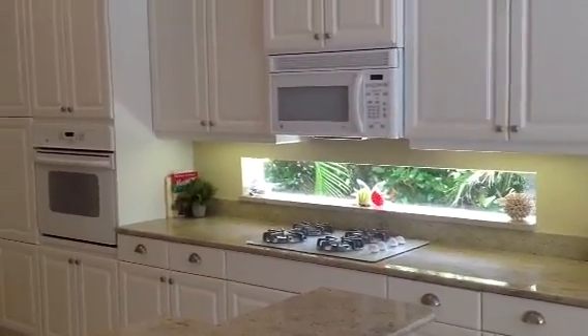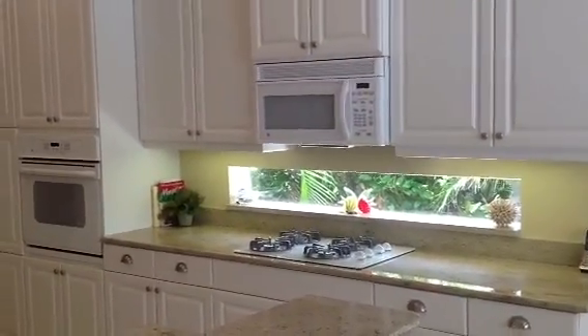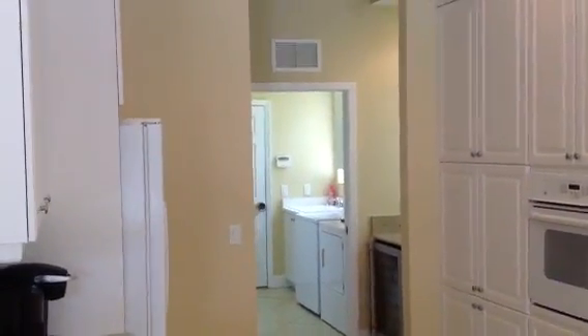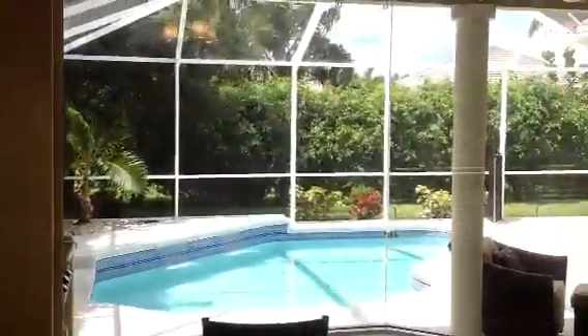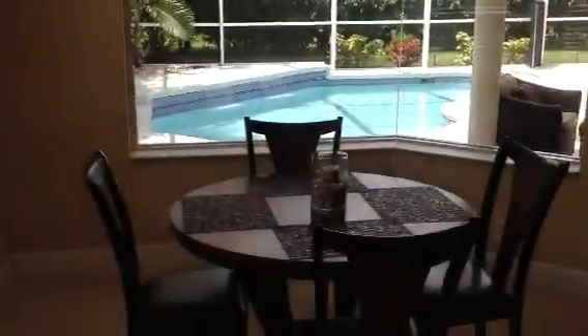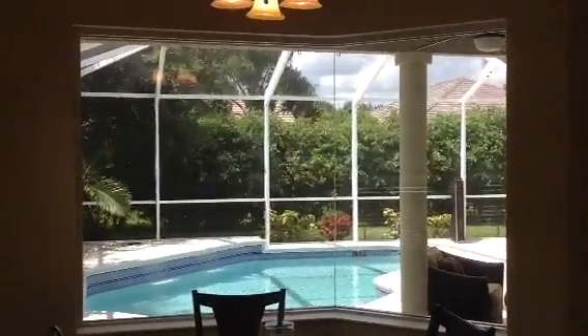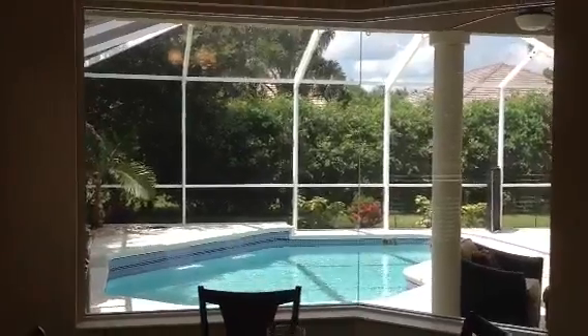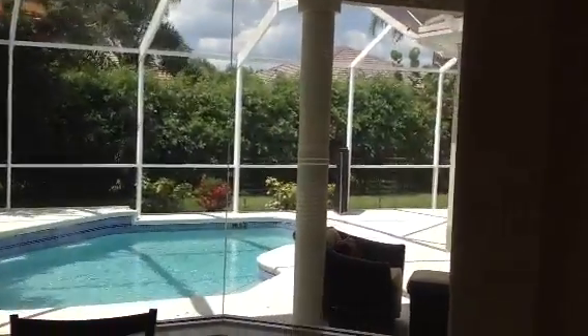There's a gas cooktop. Wisteria Park happens to be a natural gas community, so your cooktop, water heater, and heat are all natural gas. This is your view from the kitchen and the breakfast nook — a beautiful aquarium glass window looking out over the pool, with extensive use of landscaping in the rear. Very private home site.